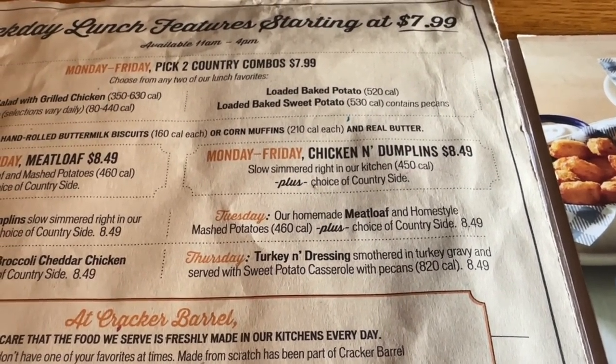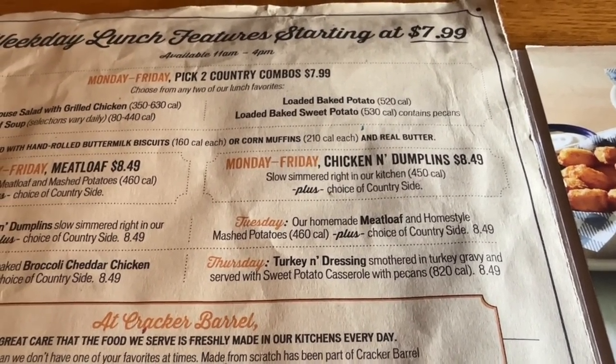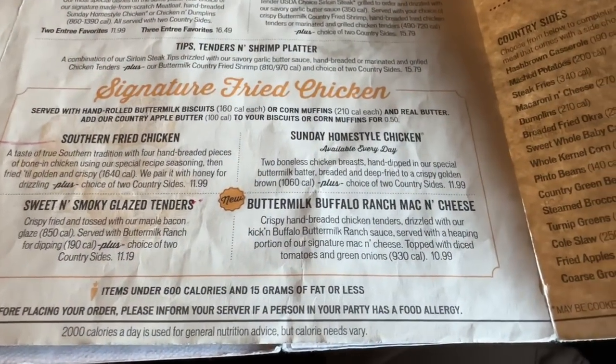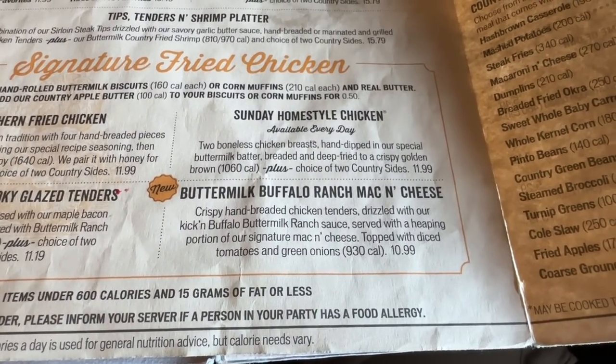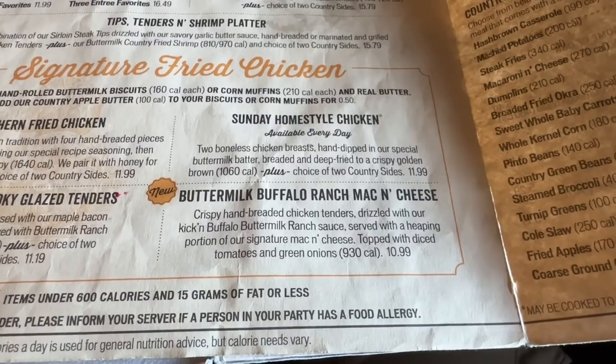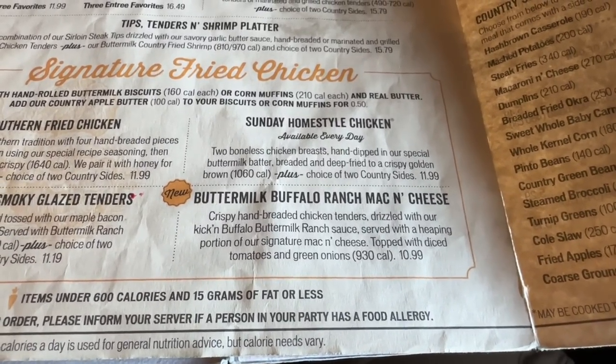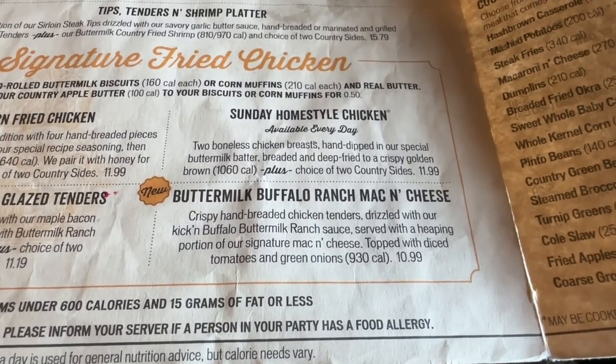On Thursdays you can get the turkey and dressing. Now I'm going to show you what I got. If you guys remember, we were in here a while back showing you the new items, and this was new at the time — the buttermilk buffalo ranch mac and cheese. I didn't get it then, I said I'd be back, and it took me forever, but I ordered it today.